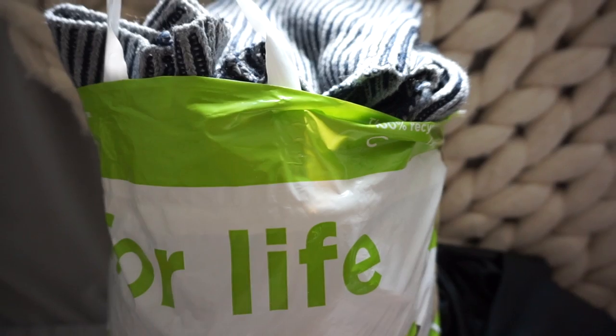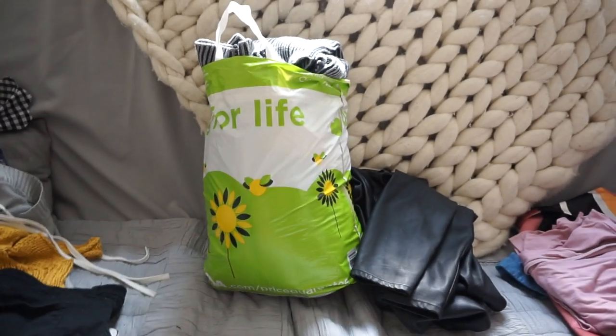Tip number three for keeping your wardrobe super decluttered — this is something that has really helped me in the last year and a half, it's part of my routine — and that is just to have a bag purely for seasonal items: items that don't carry all the way through the year.